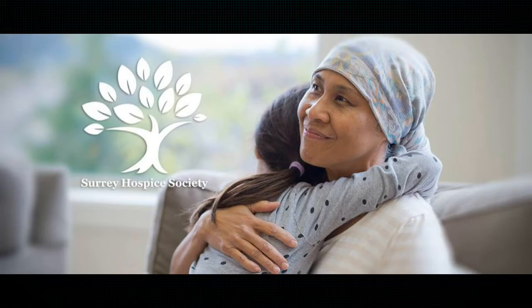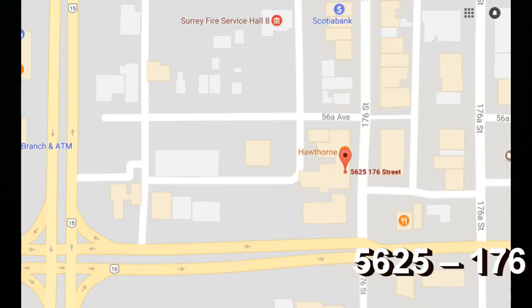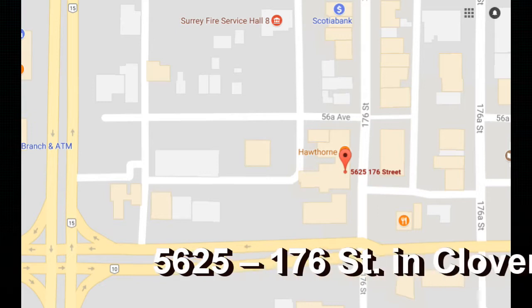I'm putting my name forward as an endorsee of the Surrey Hospice Society. The Surrey Hospice Society is opening up a new thrift store in Cloverdale, British Columbia. Now Cloverdale is part of Surrey.